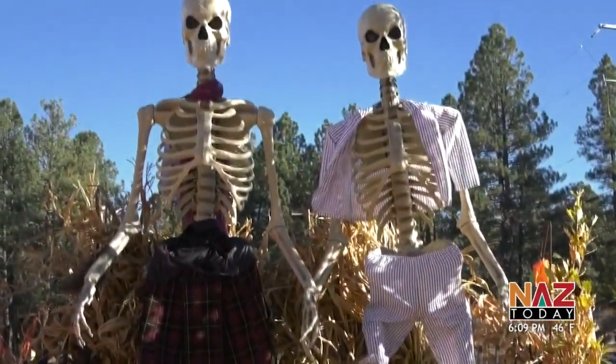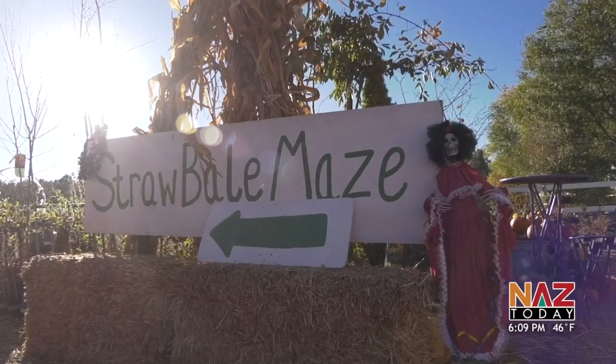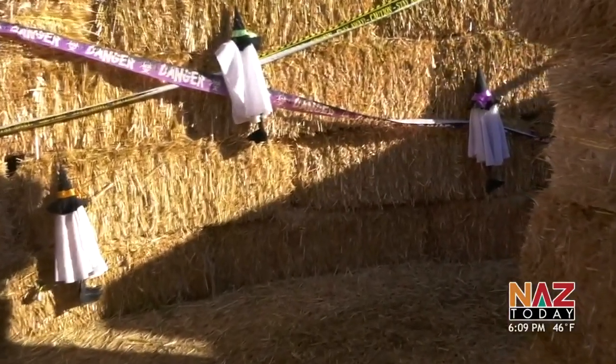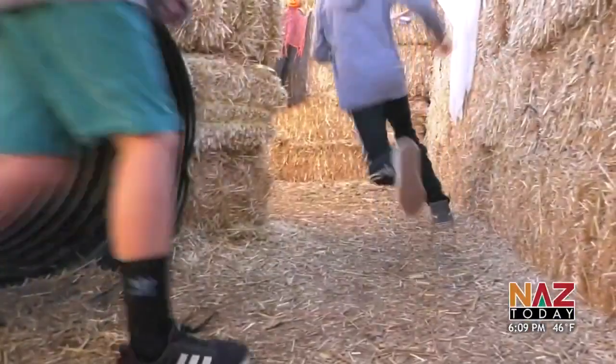What's new this year? Two large skeletons that can be seen from Highway 89A and a new bartender decoration. And, of course, their signature straw maze has been rearranged just in case you think you've figured it out.